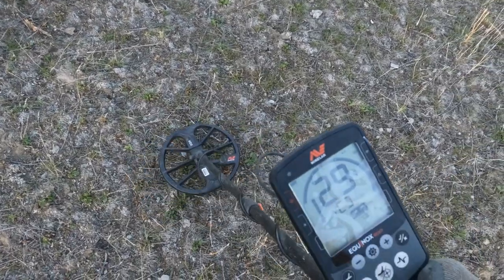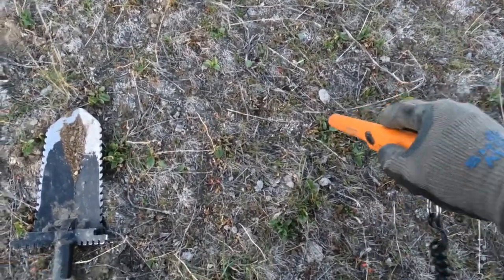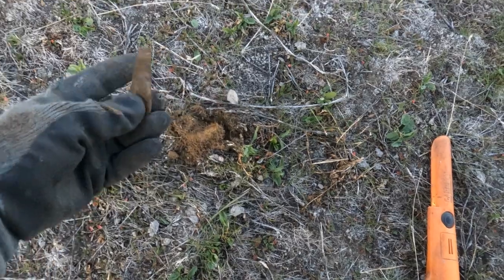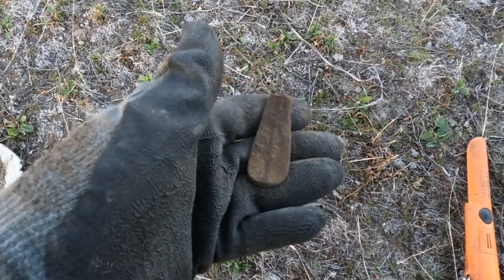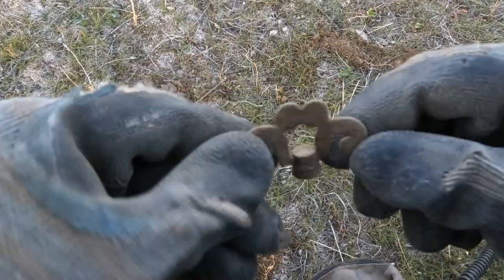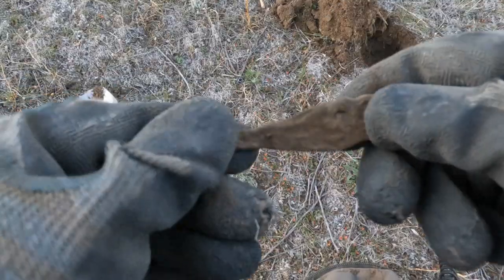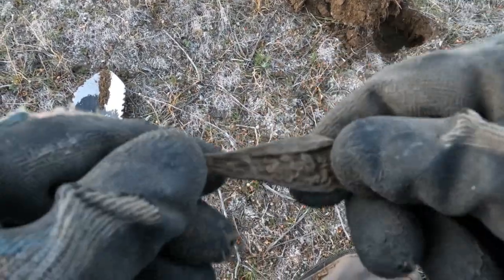Should we try a live dig? I got a 28-29 signal right on top — I'd sure like this to be something cool. I think it's a coin — nope, it's a piece of spoon handle. Some more fancy stuff: that is the top to something — maybe a lantern, a lamp, or a gas valve. That one sounded terrible, just a 7. But more fancy silverware — look at that!